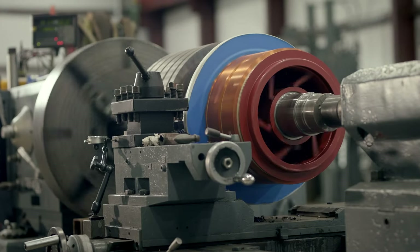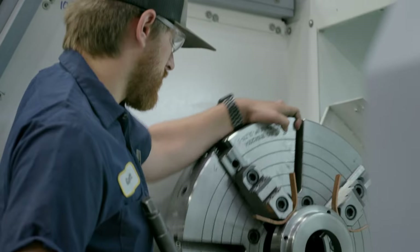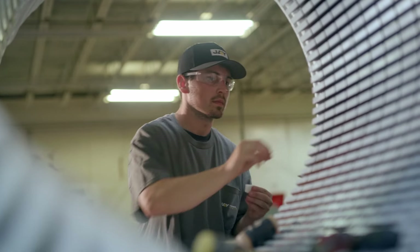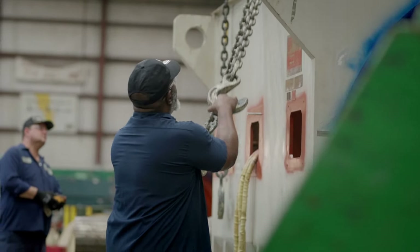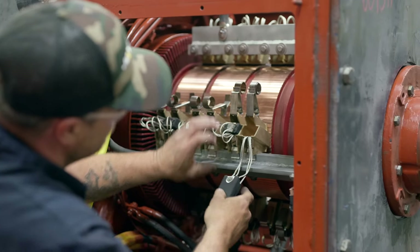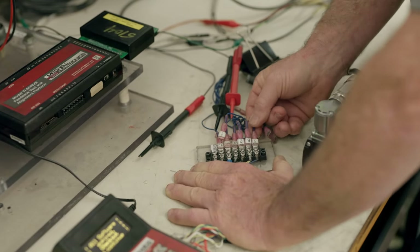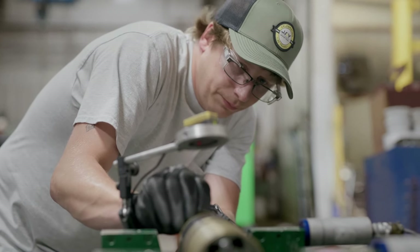Introducing Jay Industrial Repair, a story of growth and expertise in the world of motor repair and manufacturing. Founded in 1984 as Jay Electric, a humble family-run motor repair shop, we've since proudly transformed into the Southeast's largest motor repair and manufacturing entity. Our journey began with a focus on AC and DC electric motor repair, and over the years we've honed our craft, accumulating vast experience and knowledge in the industry.